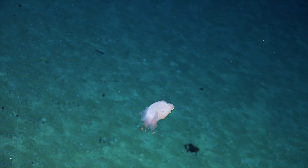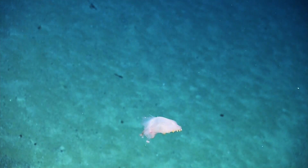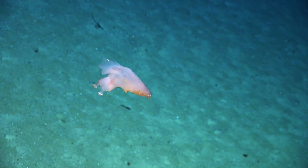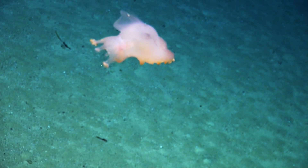These guys walk along on the bottom of the sea floor. They have hydraulic pumps that inflate their legs so that they can move. And they pick up little pieces of detritus off of the sea floor with other appendages — you can see those toward the bottom of the screen.